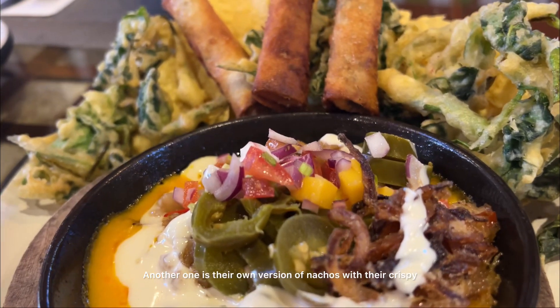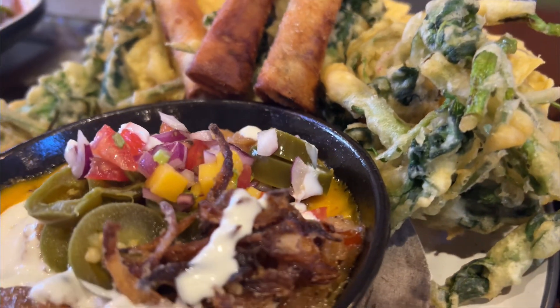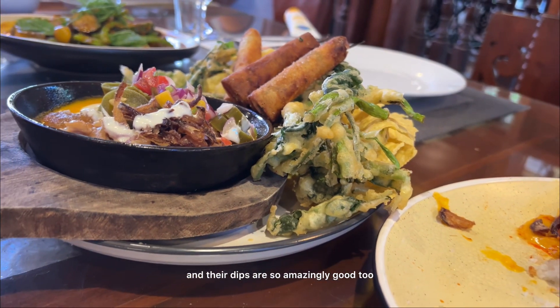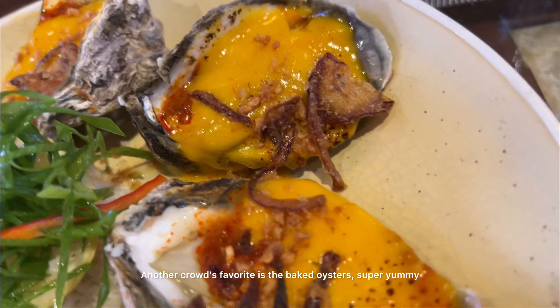Another one is their own version of nachos with crispy vegetables — I think these are kangkong — and their dips are so amazingly good too. Another crowd favorite is the baked oysters, super yummy, and this is literally one of my favorites here.